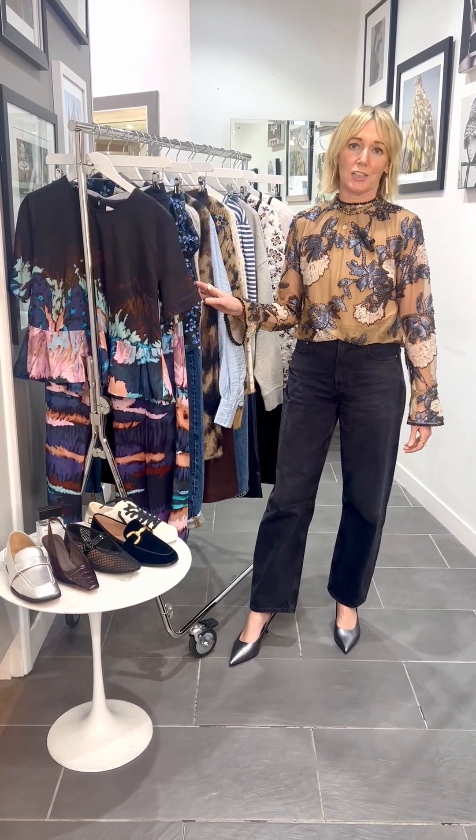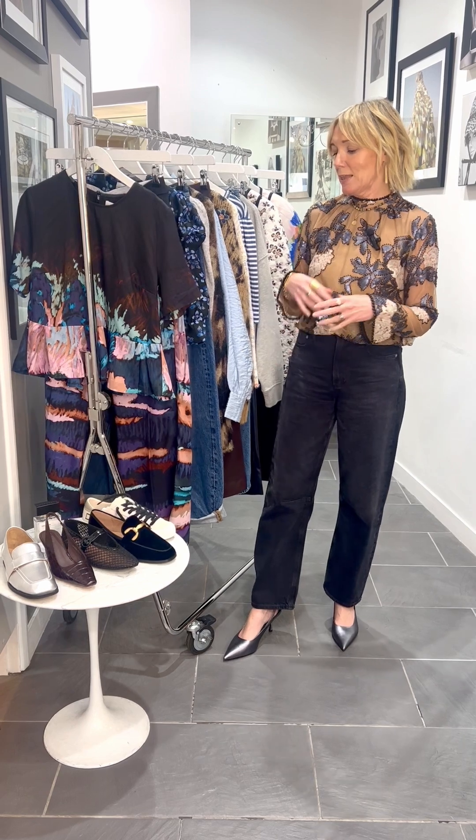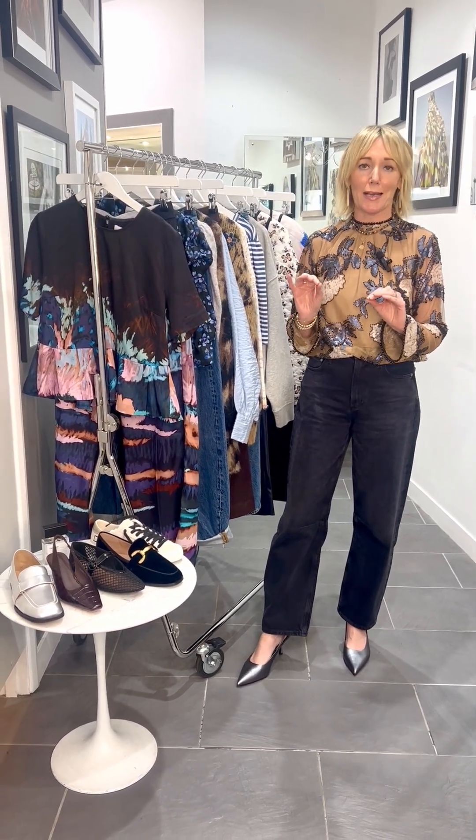We've had a beautiful new collection from Danish brand Munthe, some really stunning pieces. The designer always draws inspiration from the landscapes and from her history as an artist, and you can really feel that coming through in this collection. It is stunning as always.